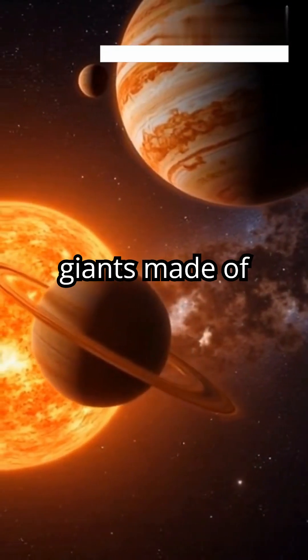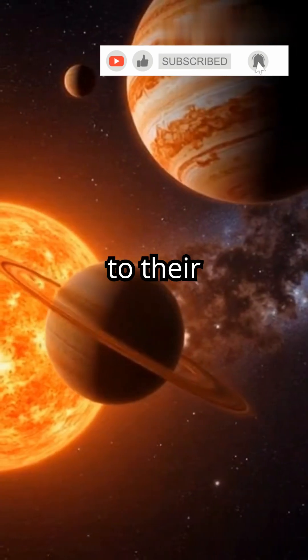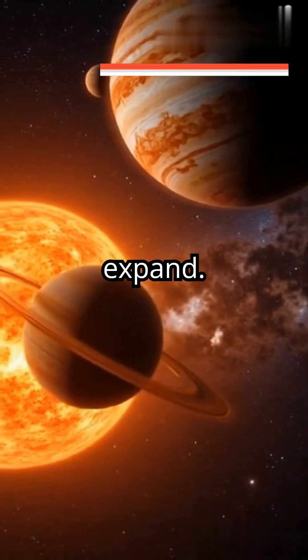These exoplanets are mostly gas giants made of hydrogen and helium. Many are hot Jupiters orbiting close to their stars, causing their atmospheres to expand.